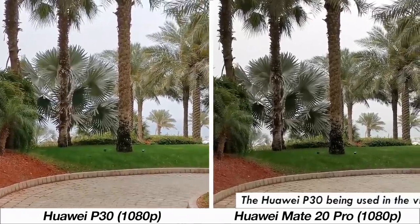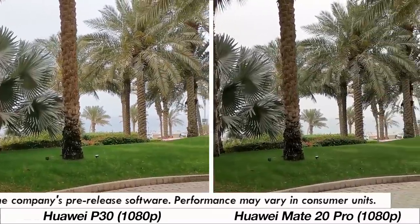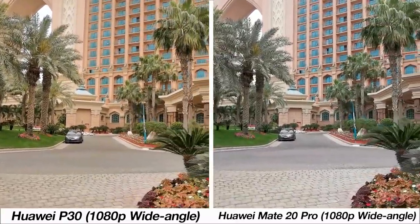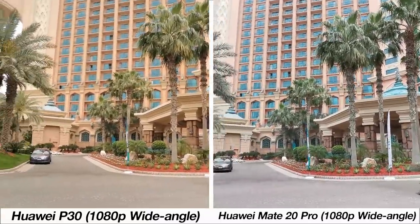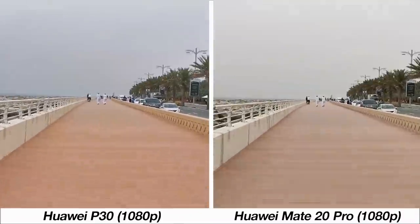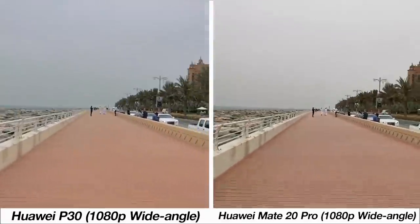Now for video, starting with 1080p footage. The P30 has a tad better dynamic range but quality and stabilization is about on par. Both phones have a wide-angle mode which seems sharper from the Mate 20 Pro with better stabilization, though the colors from the P30 are better. Running at 1080p doesn't show a huge difference in stabilization, but the wide-angle lens stabilization is a bit better from the Mate 20 Pro while running.